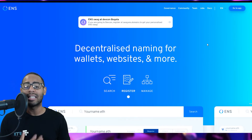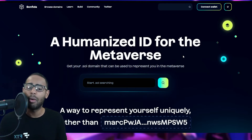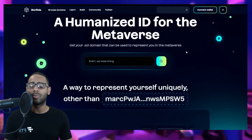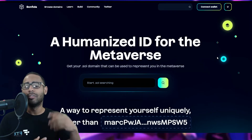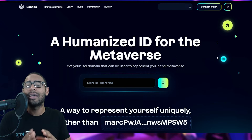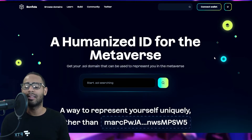The Solana domain name service is provided by Bonfida, a development protocol on Solana. Domain names are described as a humanized ID for the metaverse — you get your .sol domain name to represent you. I want to give a heart-to-heart here: domain names are supposed to be your own identity on the blockchain, like leon.sol or metaverse-explorer.sol. Please do not speculate on domain names — it is only a human connection to make transactions easier.